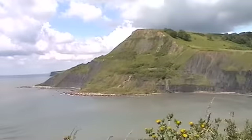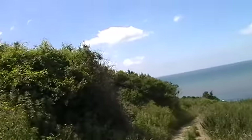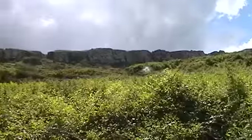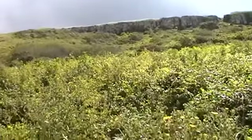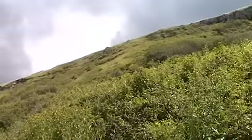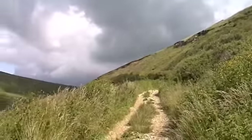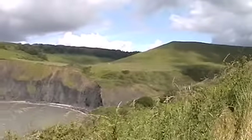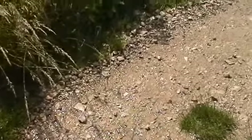Down we go. Here's the hills. Cracks. And that's the track I've just come down. We're back to where we started. The track's glistening in the sun.